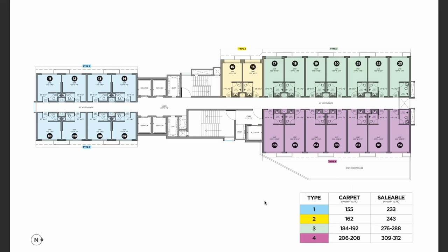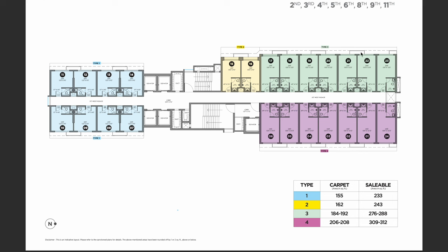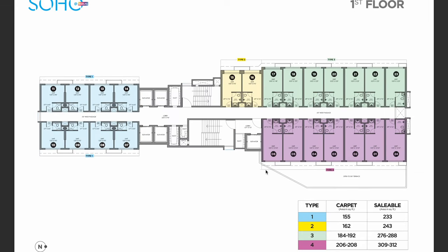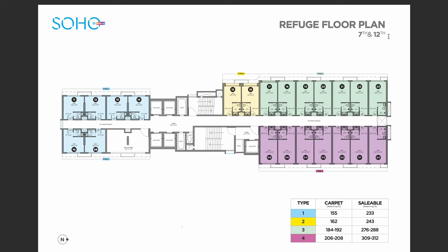This is the first floor plan — these are the office spaces. They start with a usable carpet area of 155 square feet onwards to 208 square feet. The charges will be on the saleable area. You can see color-wise which office is of which square feet. The same goes from the second floor till the 11th floor — same square feet, same area, everything the same. The difference for the first floor is that you get an open terrace with the office; the other floors will not get this. The refuge floors are the 7th and 12th floor.